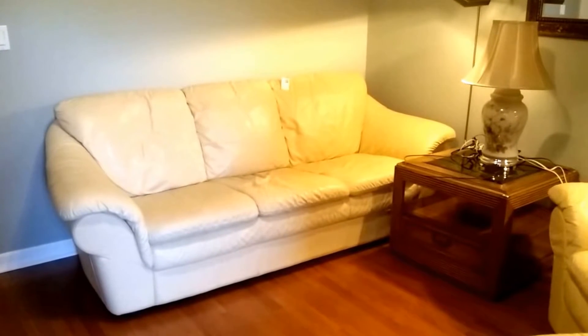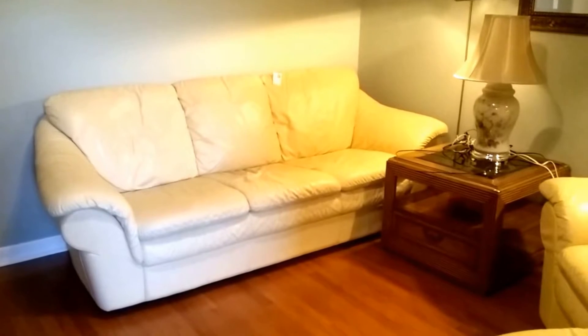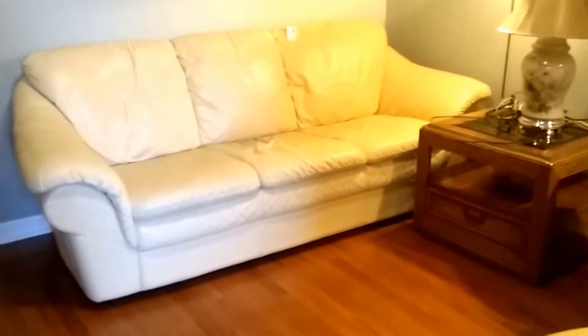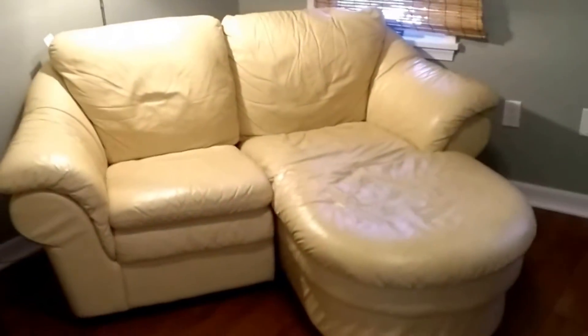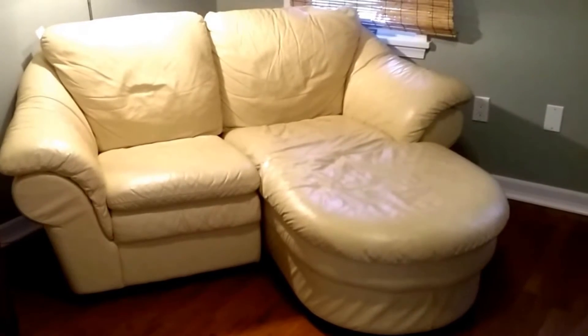Here you can see the very nice leather sofa set. There is the sofa, and that is the Thomasville end table that matches the set downstairs in the basement. On the opposite side is the love seat with the chaise attachment. Very nice set.